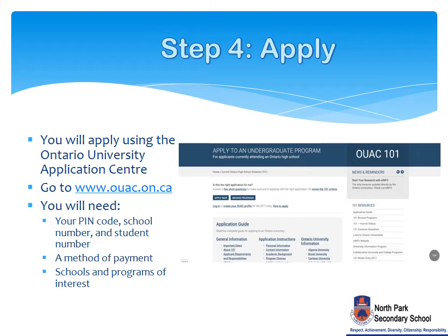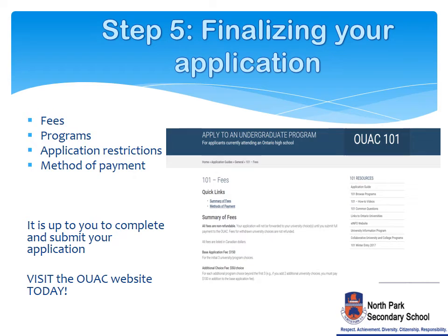The fourth step is to apply to Ontario universities. You will need to apply online using the Ontario University Application Centre. You will need a valid email, your PIN code, school number, and student number, a method of payment, and your schools and programs of interest. The fifth step is to check the OUAC website for important information regarding application fees, programs, restrictions, and payment information. It is up to you to complete and submit your application. Visit the OUAC website today.